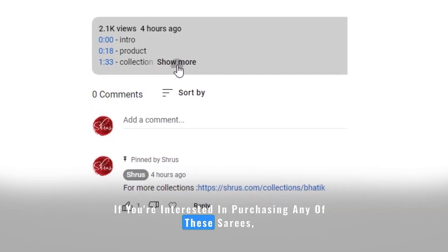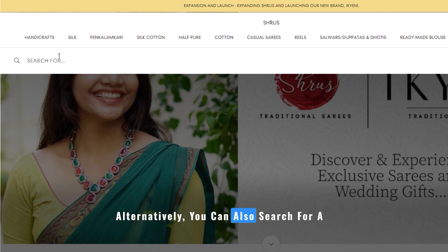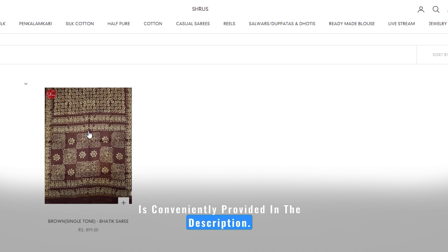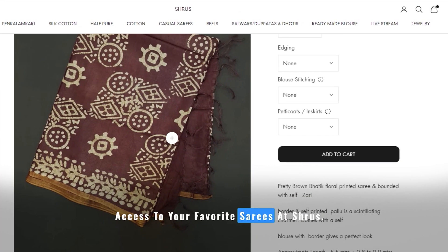If you are interested in purchasing any of these sarees, you can find the individual links of each saree in the description and the comment section. Alternatively, you can also search for a specific saree using the product code, which is conveniently provided in the description. Enjoy a hassle-free shopping experience with easy access to your favorite sarees at Shrews.